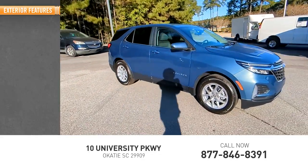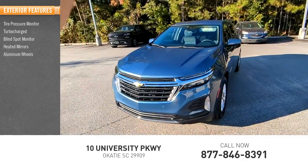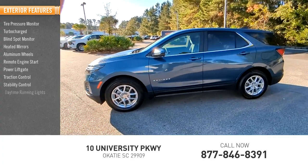Here are some of this vehicle's great options: tire pressure monitor, turbocharged, blind spot monitor, heated mirrors, aluminum wheels, remote engine start, power liftgate, traction control, stability control, daytime running lights.